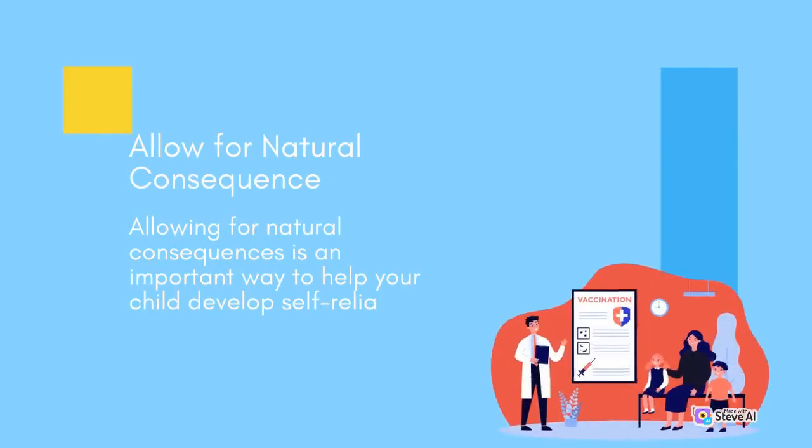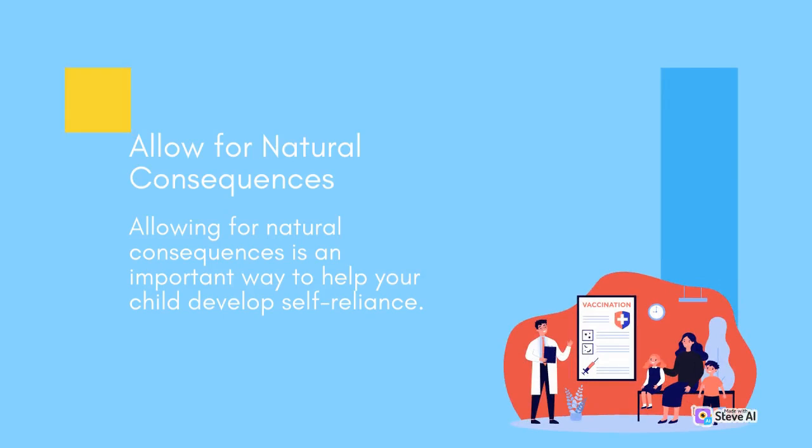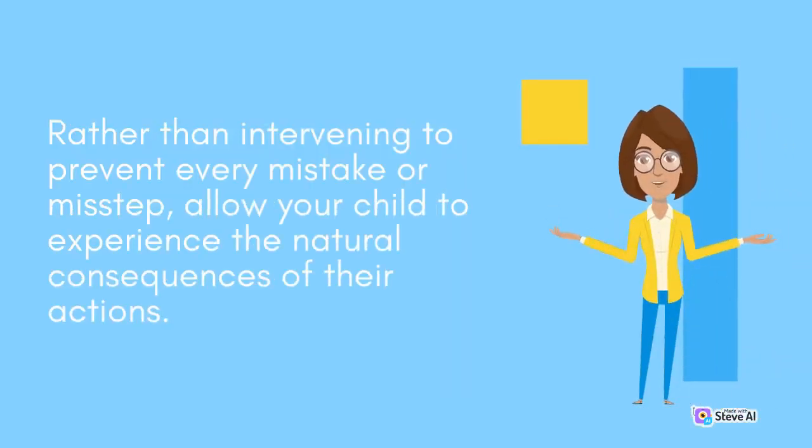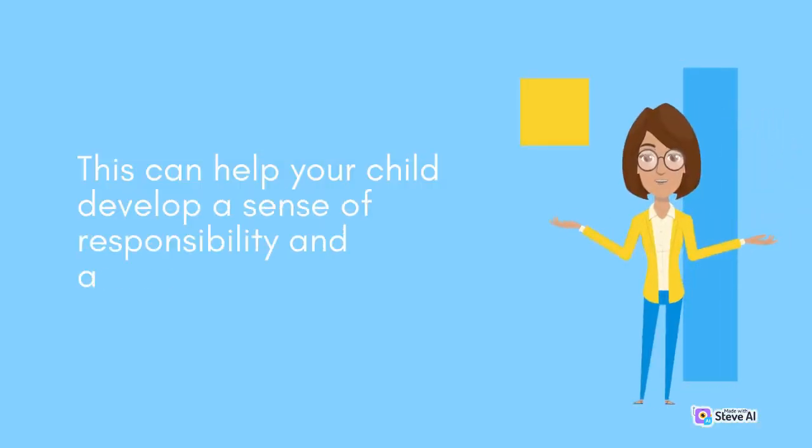Allowing for natural consequences is an important way to help your child develop self-reliance. Rather than intervening to prevent every mistake or misstep, allow your child to experience the natural consequences of their actions. This can help your child develop a sense of responsibility and accountability.